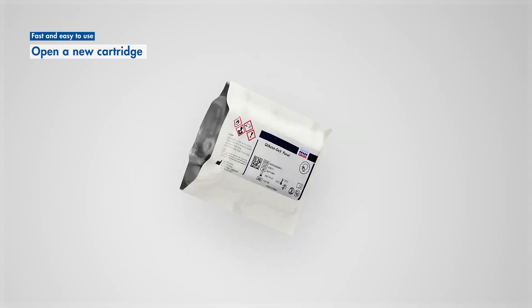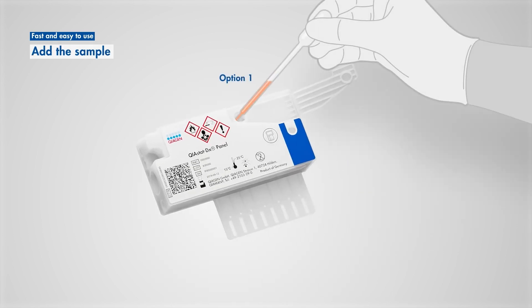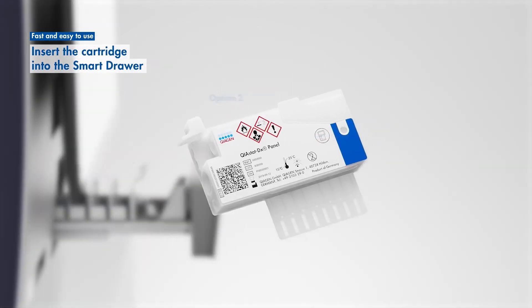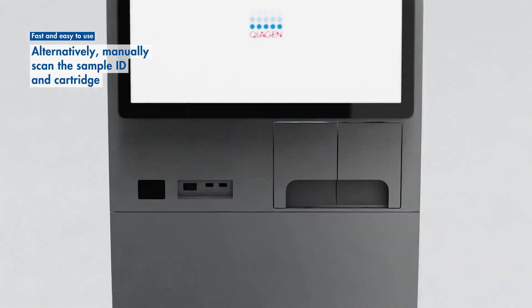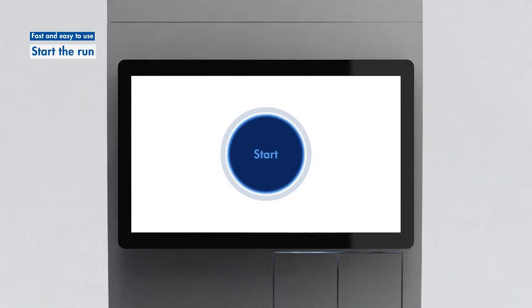Remove a new cartridge from its packaging. Add the sample to the cartridge by liquid transfer with a pipette or by directly applying the swab. Insert the cartridge into the smart drawer. The instrument will automatically scan the sample ID and cartridge barcodes, or you can manually scan the barcodes. And start the run.